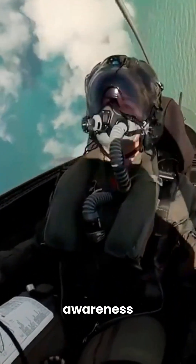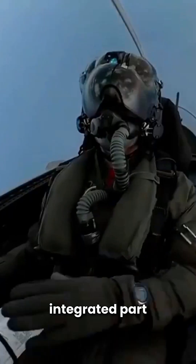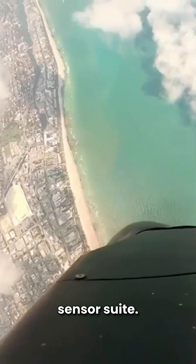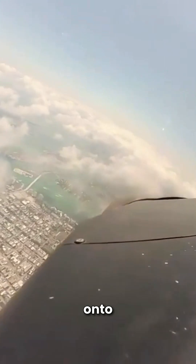This advanced helmet is more than just a piece of equipment — it's a fully integrated part of the aircraft's sensor suite. It projects critical flight data, targeting information, and threat indicators directly onto the visor.